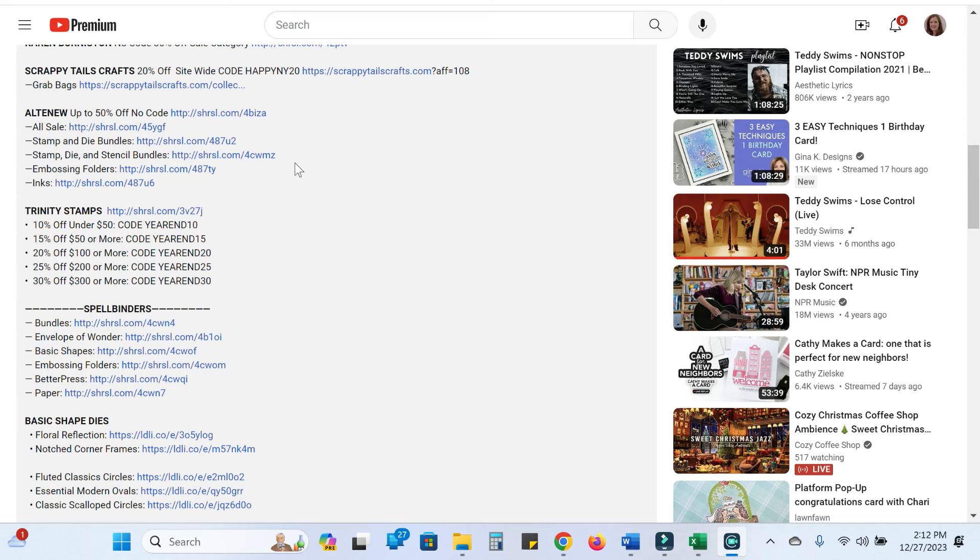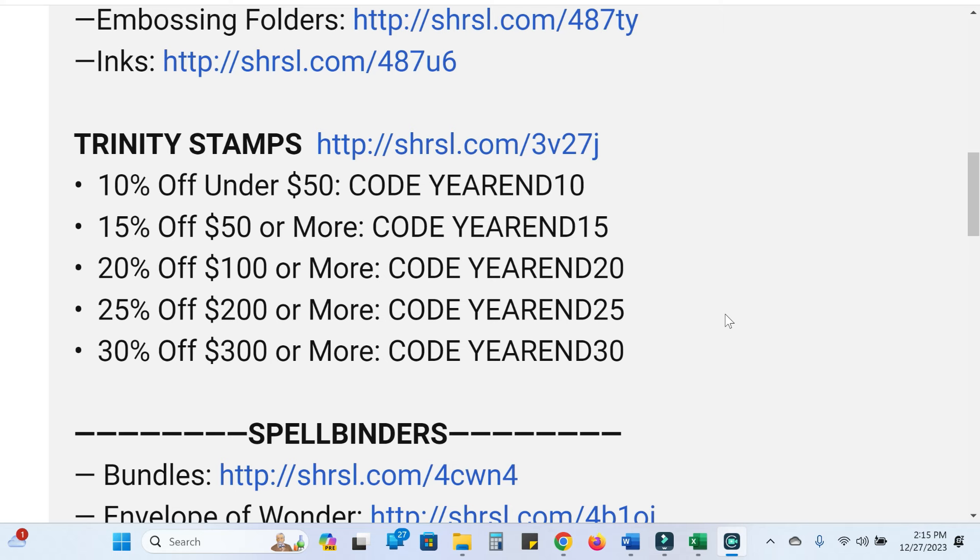You'll find links to each of those individual Altenew categories in the description box below the video. Trinity Stamps is running a sale for all Trinity branded products — the more you spend, the more you save. It's not on the website right now, but it'll be in my Instagram and in the description box. So: 10% off any order using code YEAREND10; 15% off if you spend more than $50 using YEAREND15; 20% off over $125; 30% off over $300. This isn't going to include Pear Blossom Press products, just Trinity products — but it's one of my very favorite stores and I'll leave all the codes linked for you.